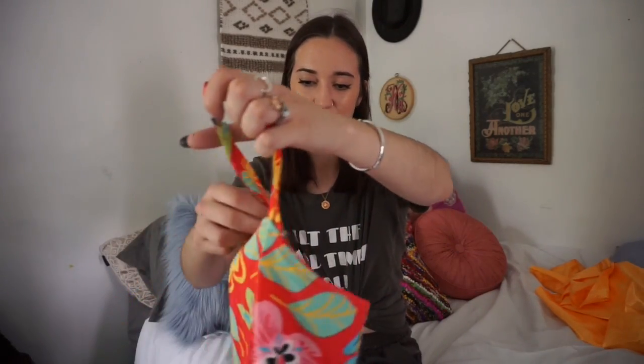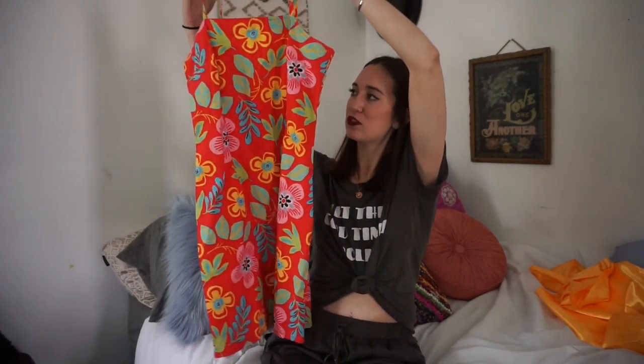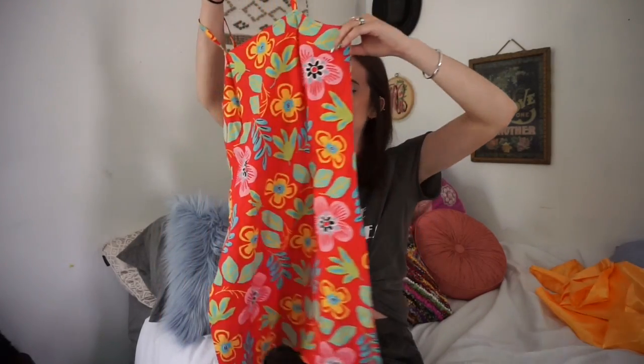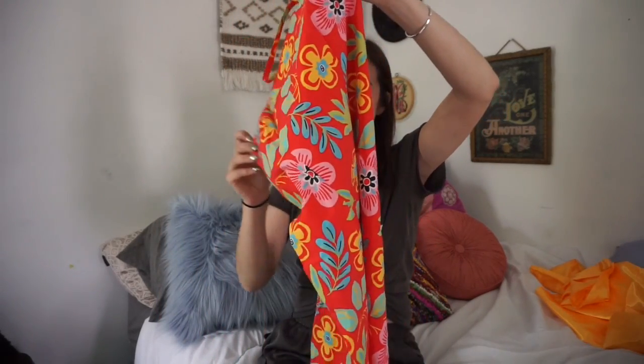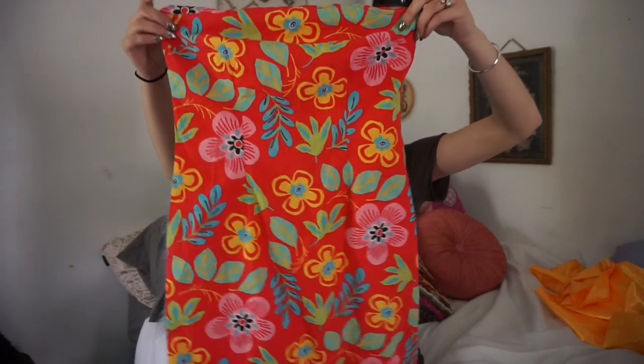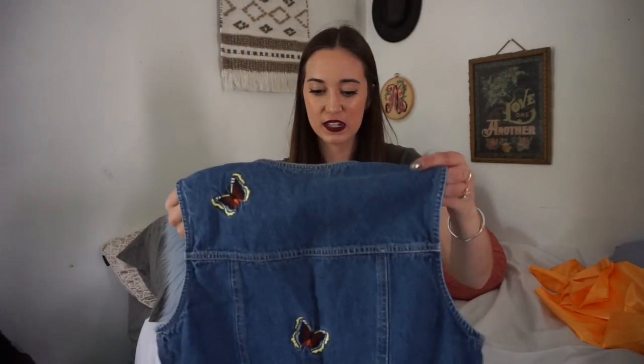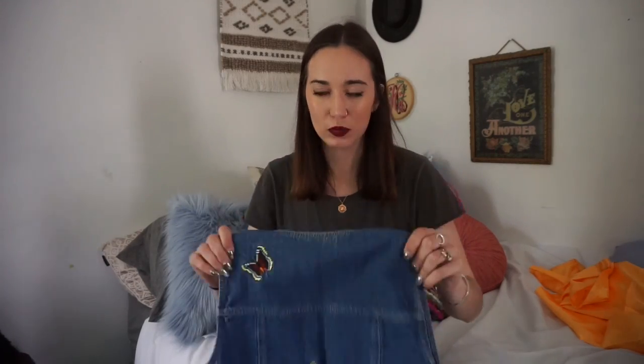The next thing I picked up is this dress. I loved the print and how it's just a basic 90s dress. It's a simple dress but the pattern gives off some summer vibes with the floral and I love that it was straight across as well.